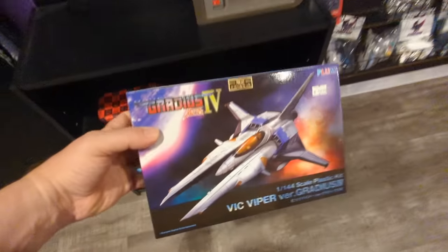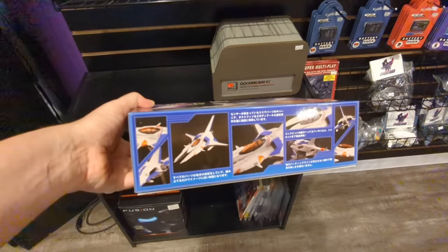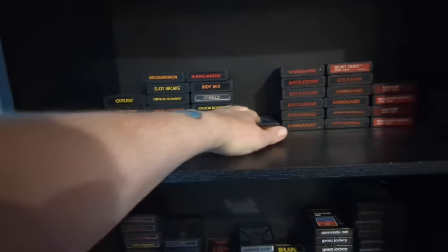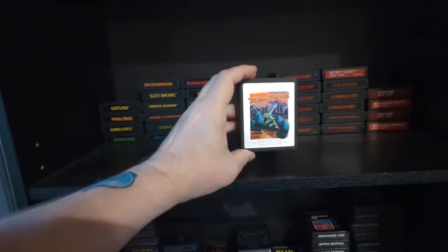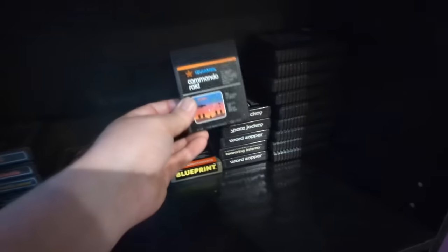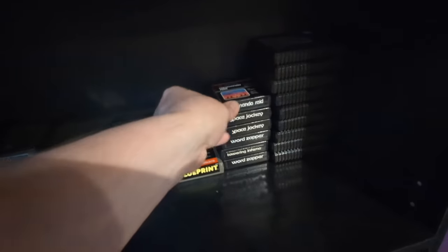Oh, what is this? It's a model kit from Japan, maybe. Some more stacked Atari games, including a favorite of mine — Moon Patrol. Let's see, these are stacked by style — like, here are the U.S. Games games. Here's Blueprint, one of my favorites.